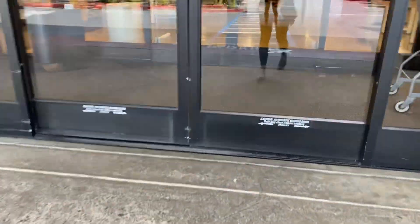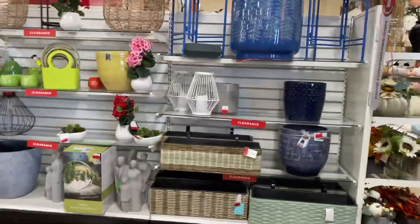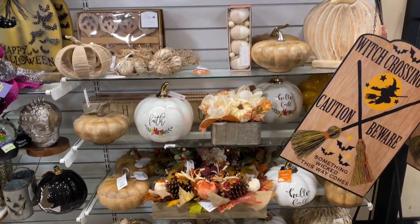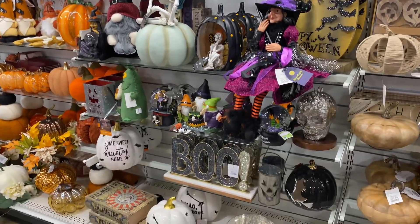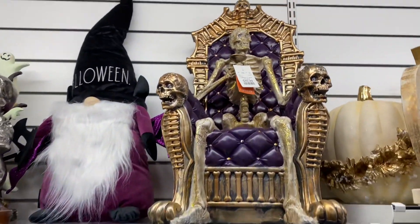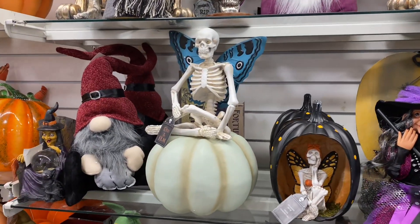First stop: HomeGoods. I was on a mission walking in there for the Halloween section and jackpot — they were fully stocked! If you've been looking for Halloween decor, go immediately. They were literally putting out cart-fulls as I was looking through the store. There was just so much product coming out right now.